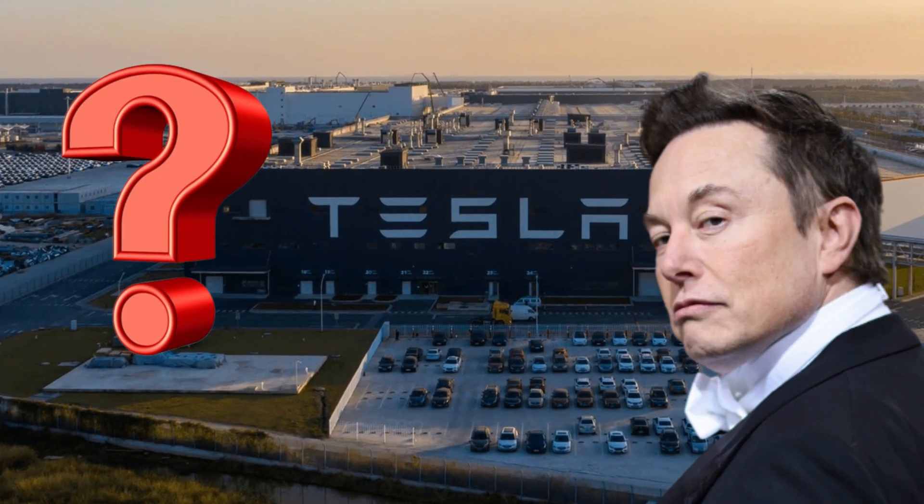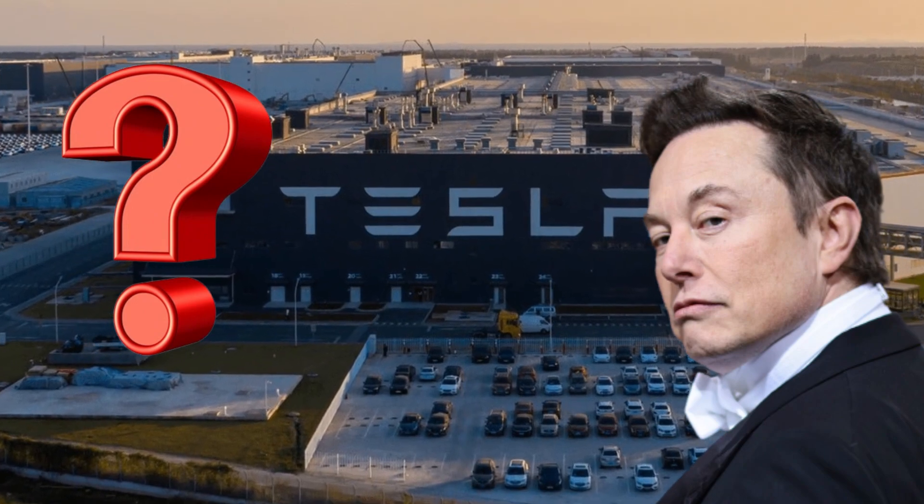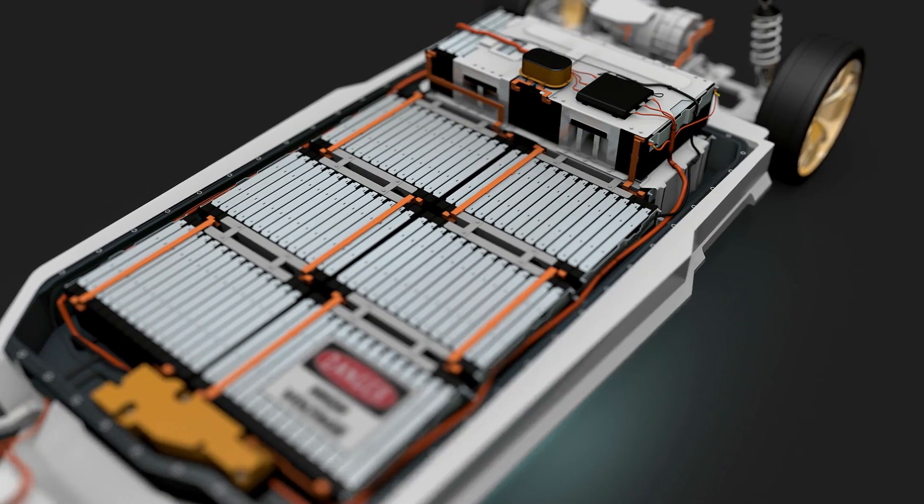How did Tesla accomplish such a remarkable feat? In this video, we'll examine the new battery design and its potential effects on the sector.